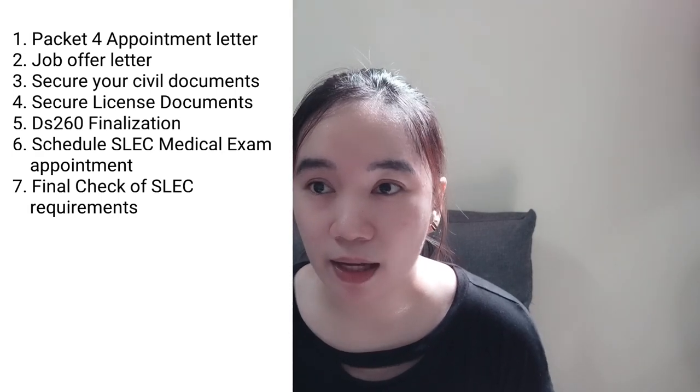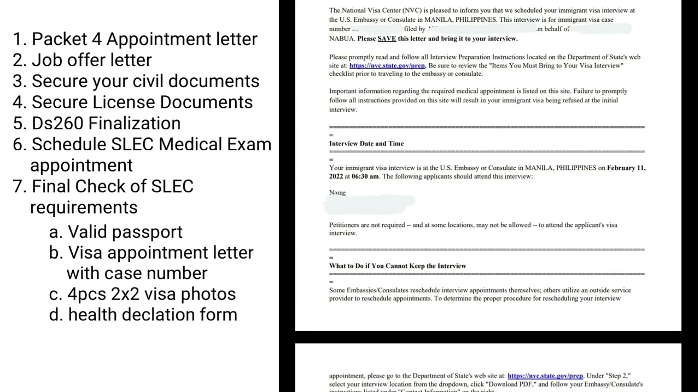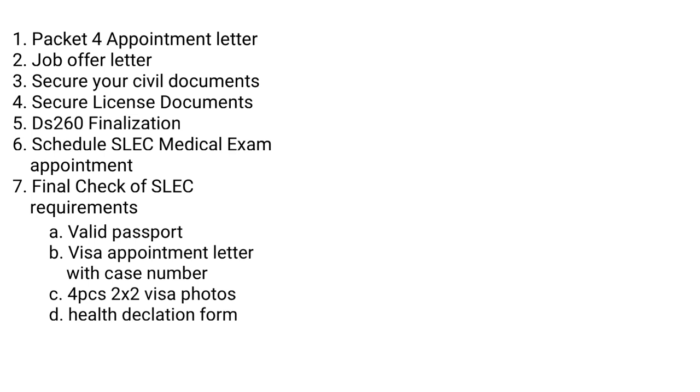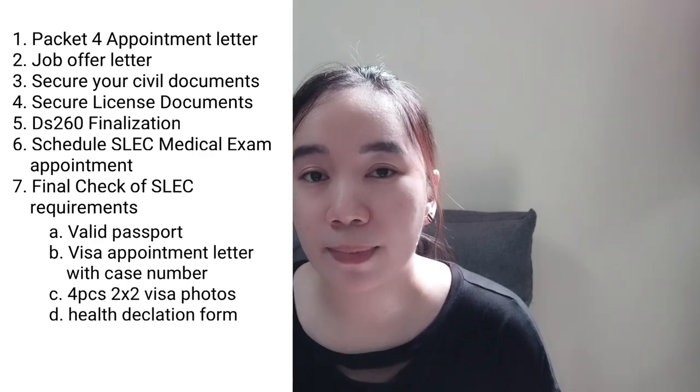Then do a final check of documents. All the documents you need to bring are posted on their website. The most important is your valid passport — original and photocopy of the biographic data at actual size. Then the visa appointment letter with your case number; the packet for interview letter mentions your case number, so that is enough. Then four pieces of 2x2 visa photos with a white background and your complete name written at the back of each photo. Lastly, the accomplished health declaration form attached with your SLEC online registration confirmation. Four pieces are required for the SLEC medical exam and two pieces for the embassy interview.